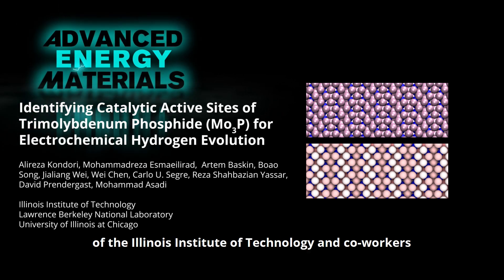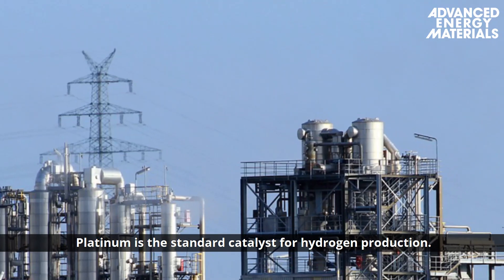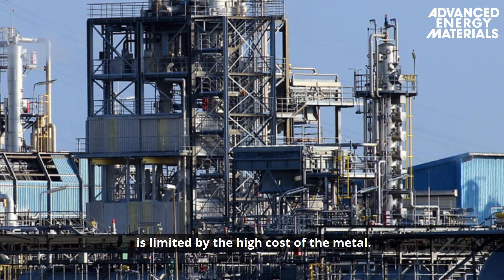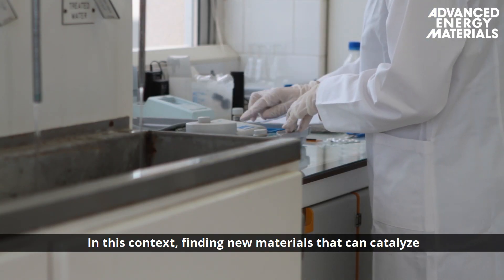Platinum is a standard catalyst for hydrogen production. However, the uptake of this technology is limited by the high cost of the metal. In this context, finding new materials that can catalyze hydrogen production is crucial.